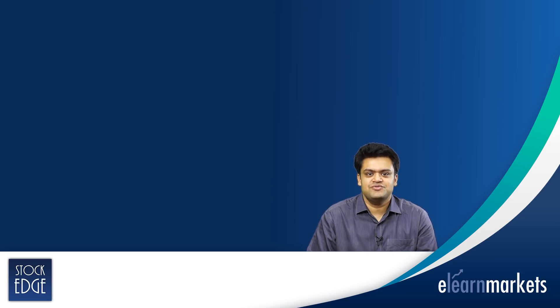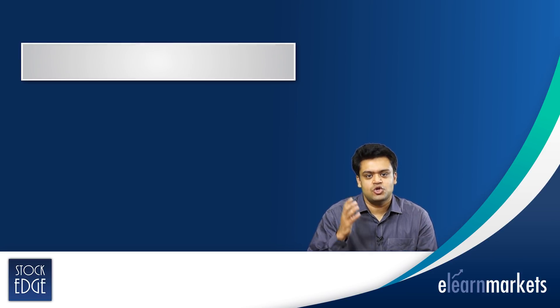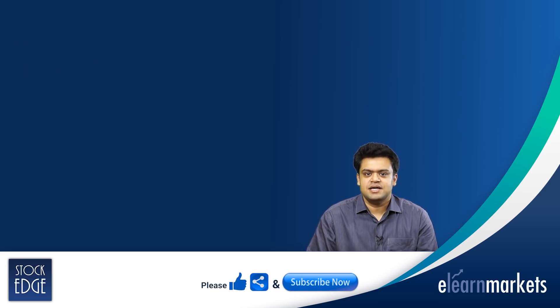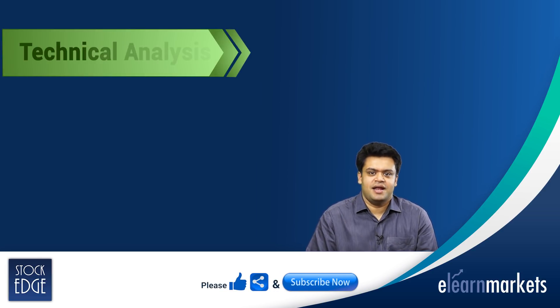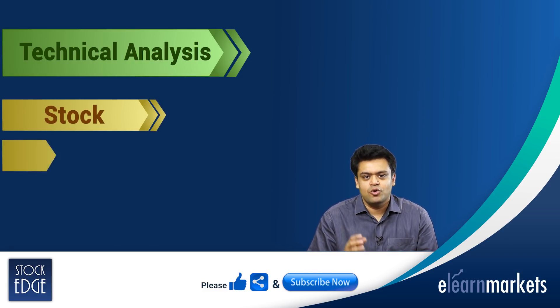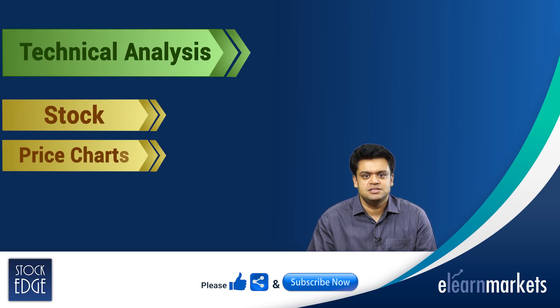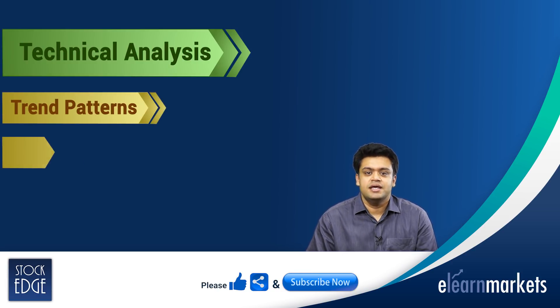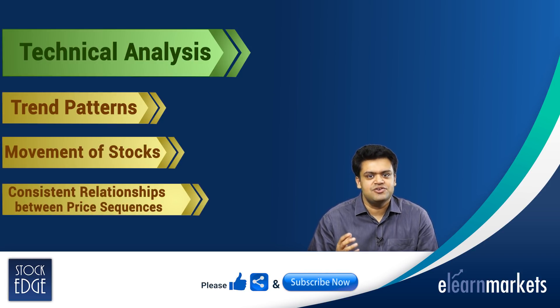Hello friends, in today's video I shall be talking about the top books on technical analysis. Before that, let us understand what we mean by technical analysis. Technical analysis of a stock focuses on the observation of price charts and specific indicators to identify trend patterns in the movement of stocks as well as consistent relationships between price sequences.